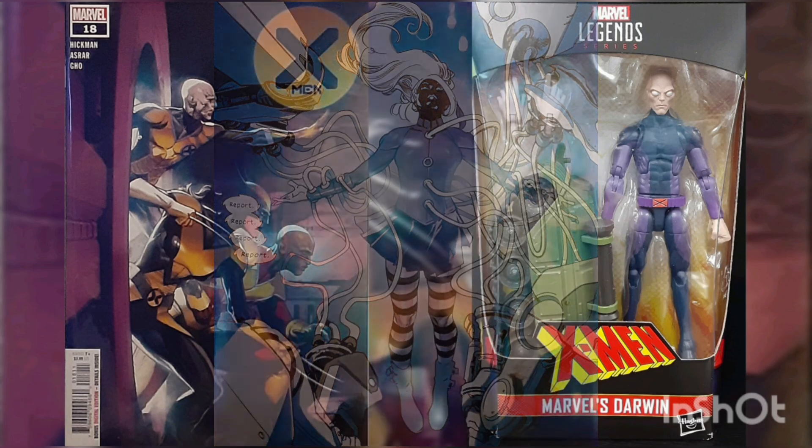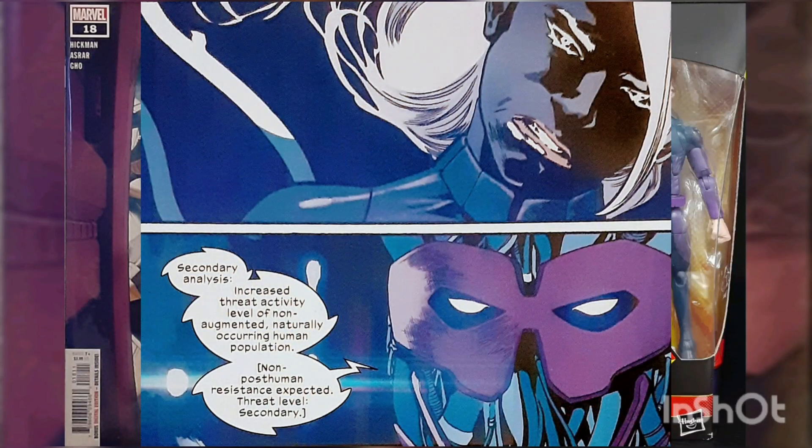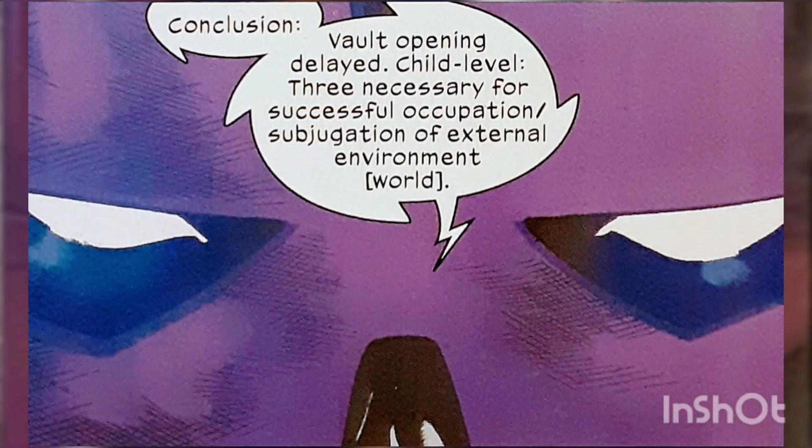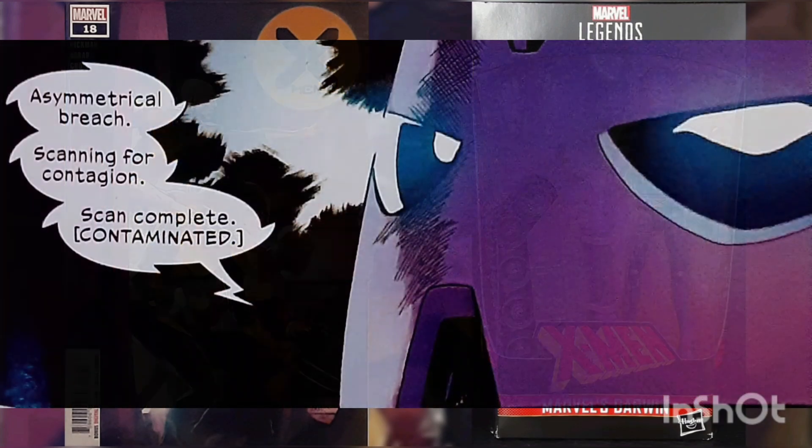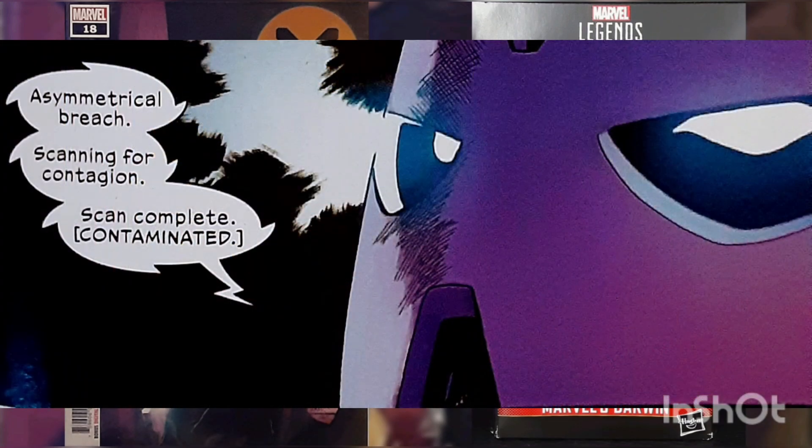Meanwhile, inside the dome located in the center of the city, the Master Mold welcomes the newest member Seraphina to the vault and analyzes her information. The Master Mold concludes that the Children of the Vault are not yet ready and need upgrading if they are to survive and win against the mutants.